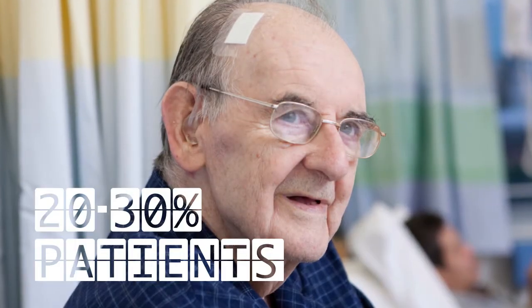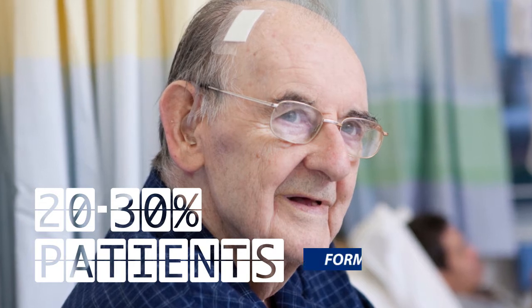Delirium is very common in hospitals. It affects around one in eight hospital inpatients at any given time, and the rates are far higher in older people and in certain populations such as an intensive care unit. Despite the fact that it's very common, it's under-recognised, with typically only 20 or 30 percent of patients being formally identified.